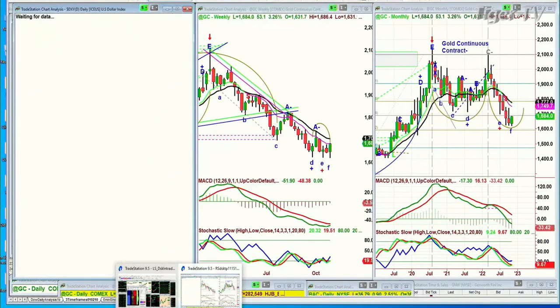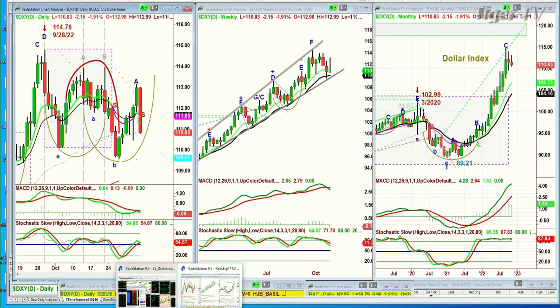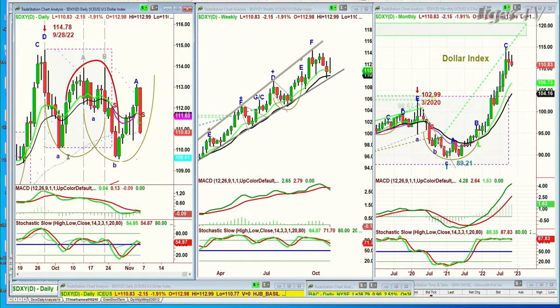The dollar closed down 2.16 at 110.83. It's still in the range, but it's starting to make lower lows and lower highs. We're watching that really closely because that could help gold — it could help a number of areas, certainly the multinationals.